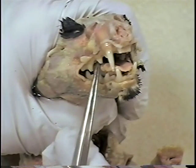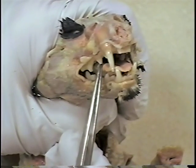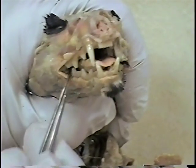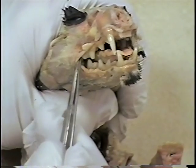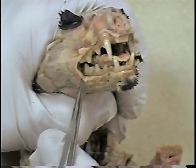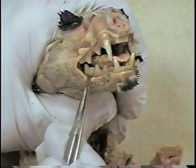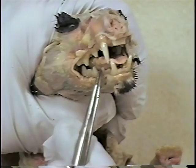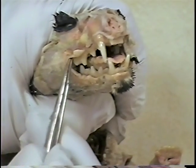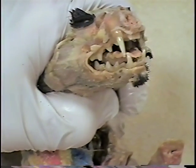That single pointed tooth is the premolar. Right behind the premolars in the upper and lower jaw, if we reflect that skin back a bit, you've got a great view of the upper carnassial and a good view of the lower carnassial. There are a couple more carnassials in the back of the mouth — the double pointed tooth.